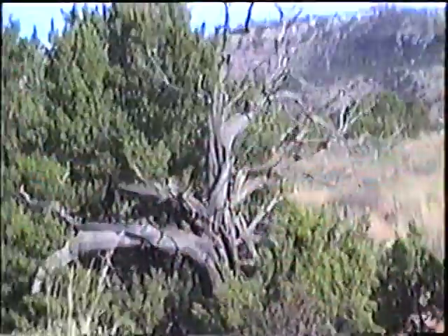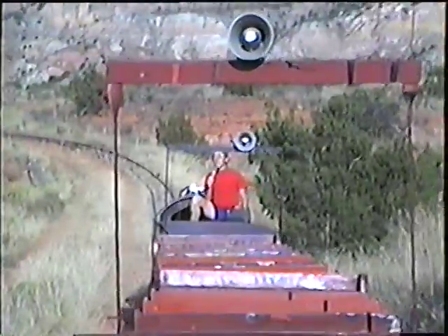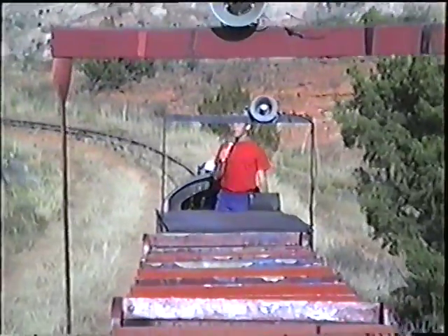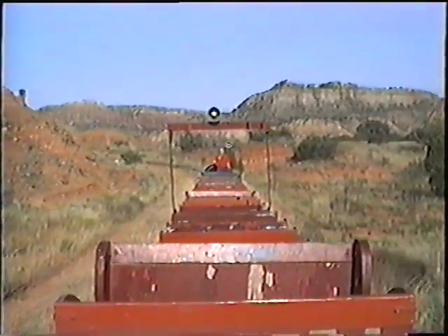Back to this red clay layer that you see all around the train — this red clay layer was found by a Texas Tech professor.